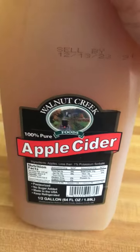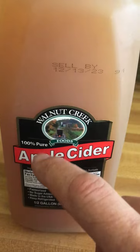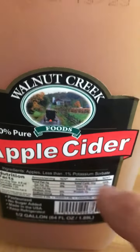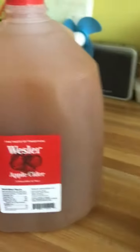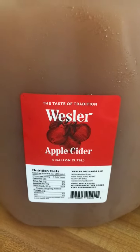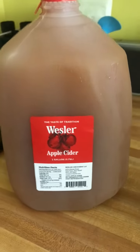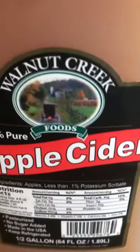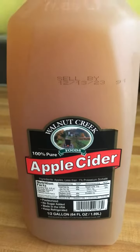These guys are trying to make you sick. Look how they say 100% pure — that's a lie right there, because they put potassium sorbate in it, and that's not 100% pure. If you guys are getting sick, getting sick isn't natural. When you get sick, you're being made sick. Look at what you're putting in your body. If you're putting preservatives or artificial ingredients in it, you're going to get sick.